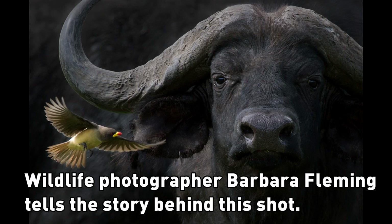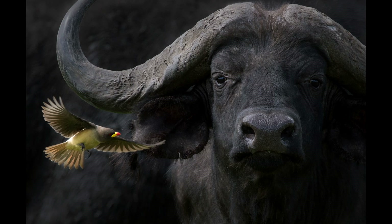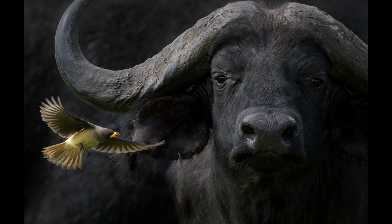The Cape Buffalo was taken in Ngorongoro Crater, which is in Tanzania. A lot of people have said that the image looks fake, like I photoshopped the bird in, which is actually an oxpecker.